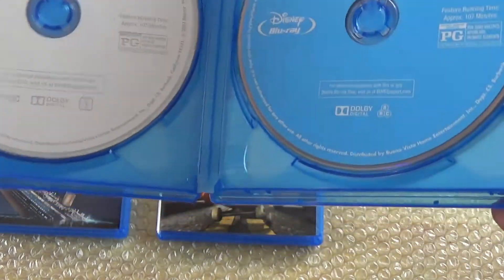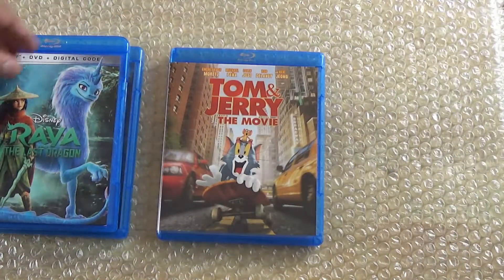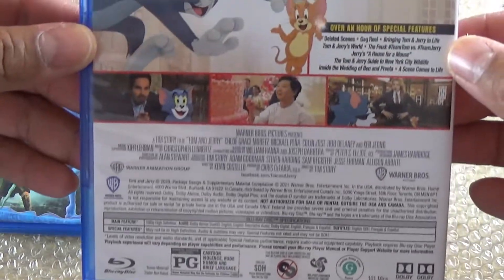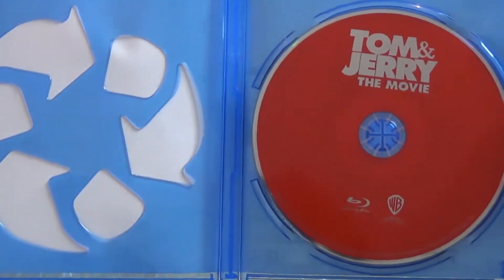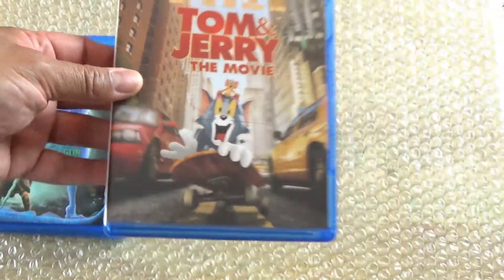Next up and the final one is Tom and Jerry the Movie. Taking a look at the back — upon opening it you've just got a Blu-ray and a digital code.